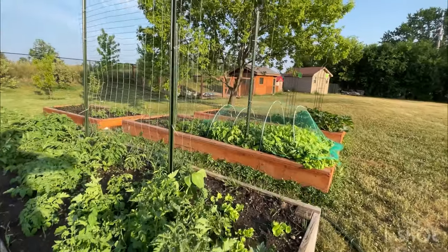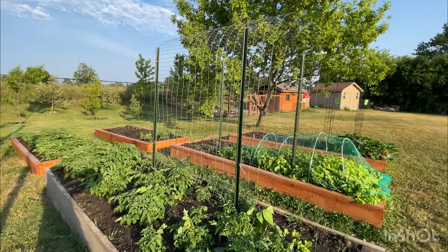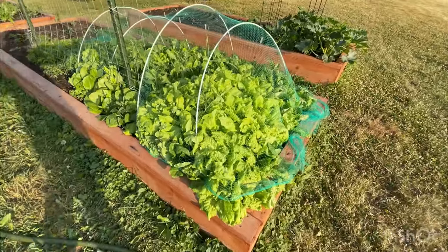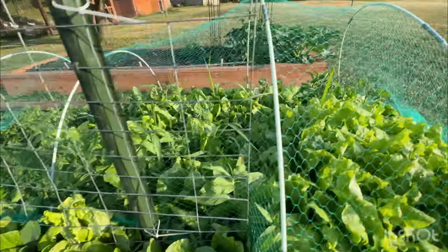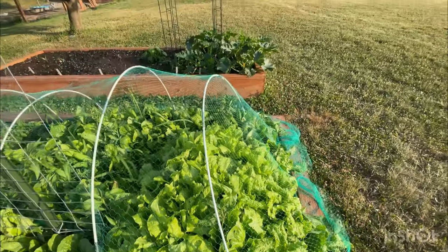Over here we've got our five beautiful beds that Rob grew for me. And look at that lettuce we planted together, friends — oh my goodness, it is so abundant!